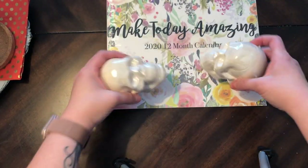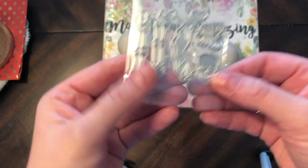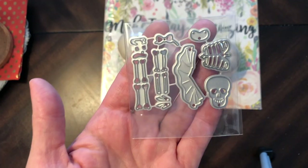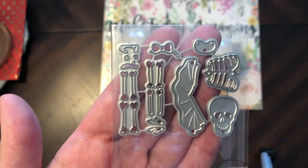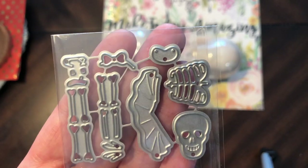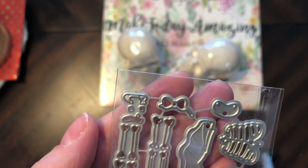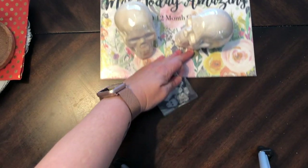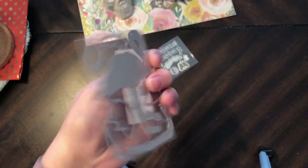Okay, so AliExpress — one thing is this tiny little skull girl, she's a ballerina or skeleton. Look how tiny those bones are! Good luck to me trying to paper piece that bad boy together. It's a ballerina — look at those little tiny ballerina shoes.